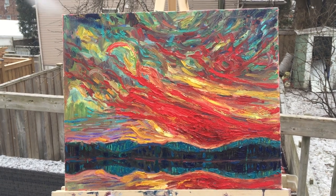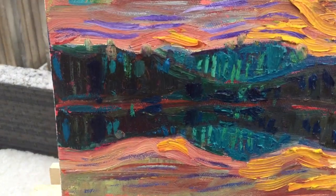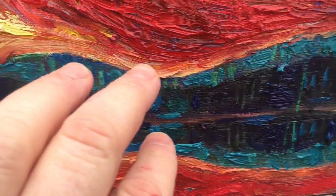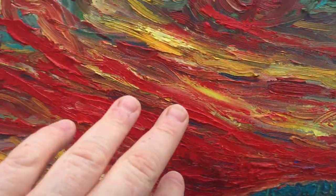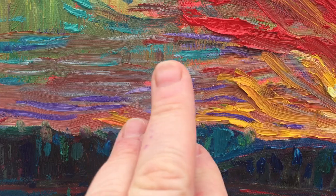This is Sky of Fire after the second painting session. I went in and added a lot more details and refinement to this landscape down here. Added more red intensity, and played with sort of these more gentle brush strokes coming across here.